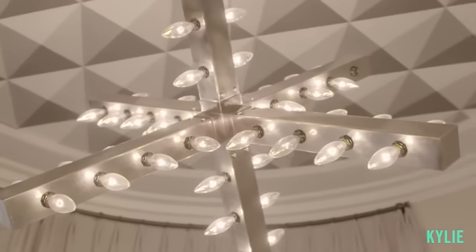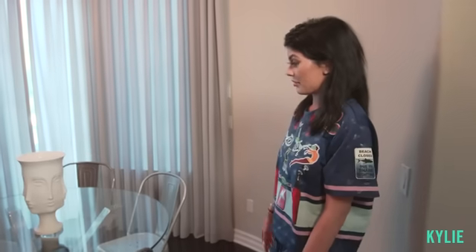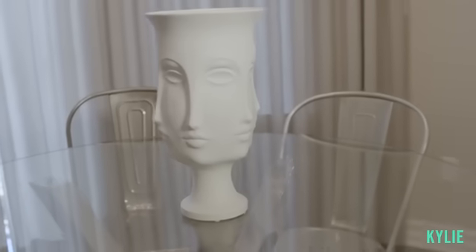This is my breakfast room. I haven't used this once, but I think it's really cute. I just put this wallpaper up and I just love it — I think it changes the whole vibe of the room. This face is kind of creepy and cool.